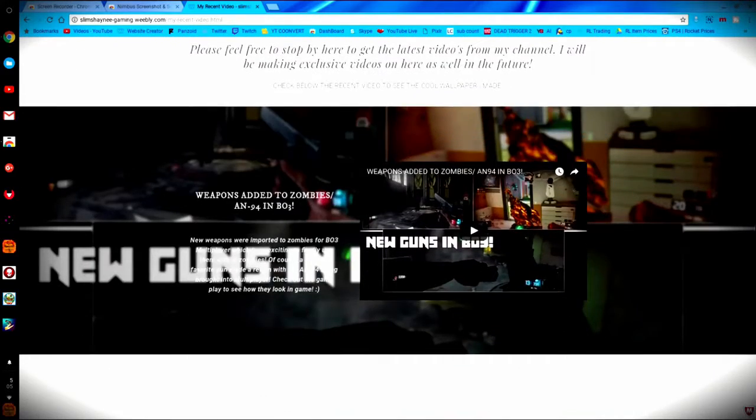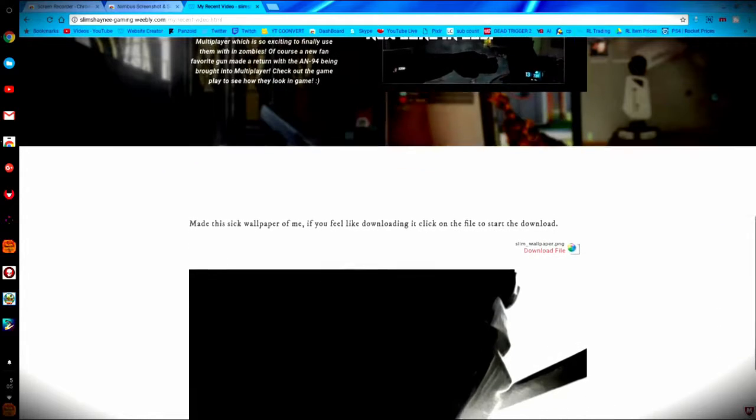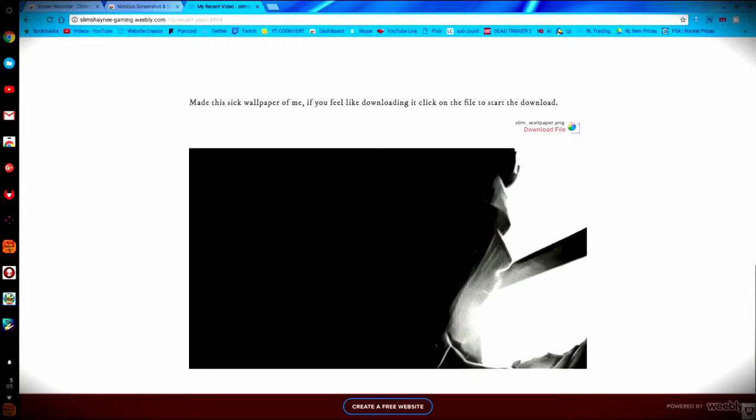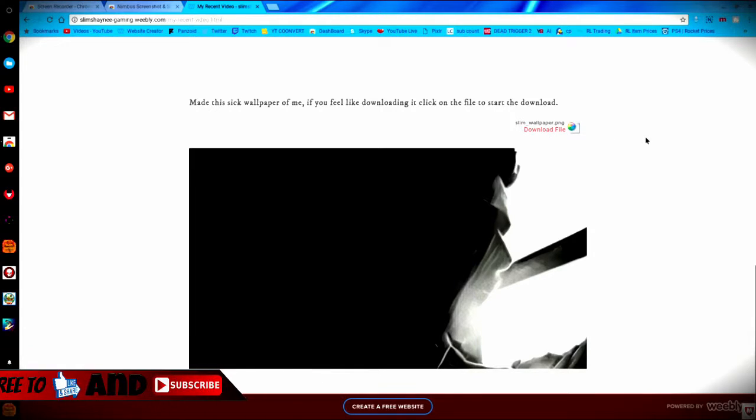I just want to show you guys that I have a new wallpaper that I put up. I basically photoshopped my profile picture and extended it out into something that looked really cool with a black fade to the left side. If you guys want to check this out, feel free — you can download it if you want. It's on my website; I'll have the link in the description.